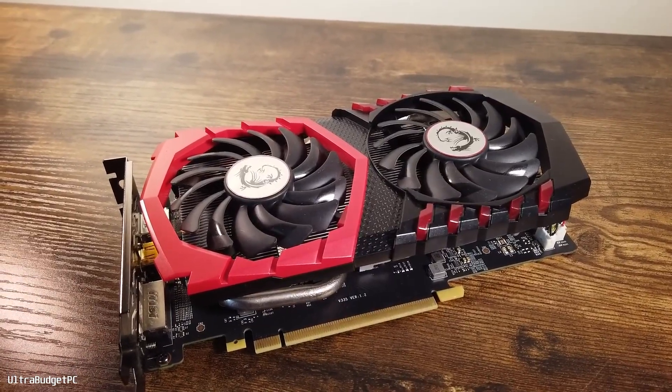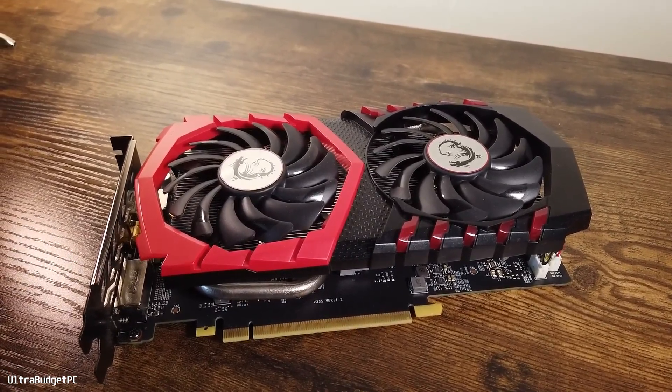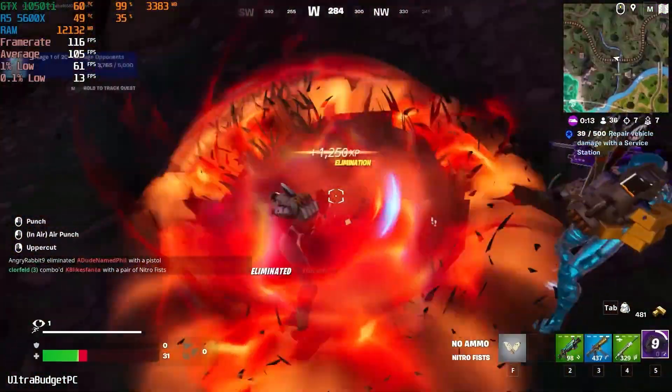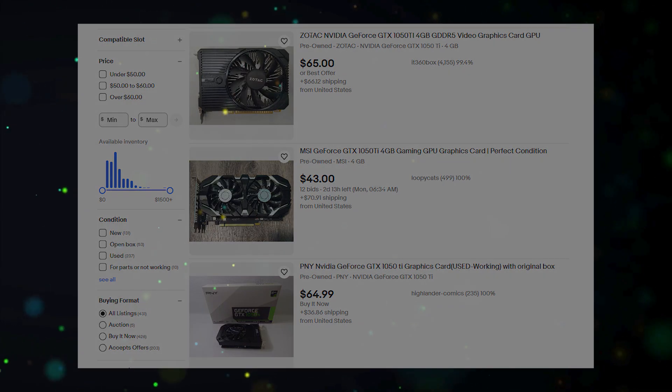Next up is the GTX 1050 Ti. This card is a bit more powerful than the GTX 1050 and provides decent 1080p performance with some minor bottlenecking. It's great for medium settings in more demanding games. Like the GTX 1050, it's best to look for this GPU in the used market to get the best value for your money.